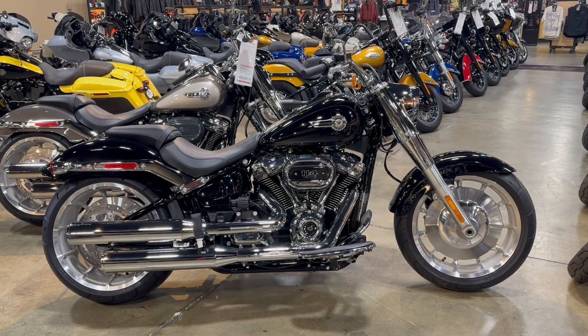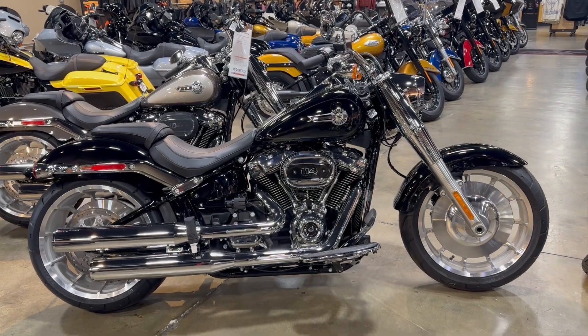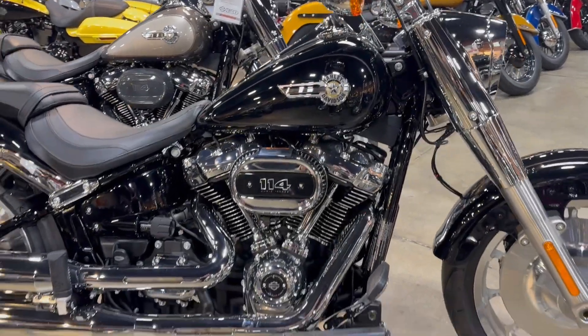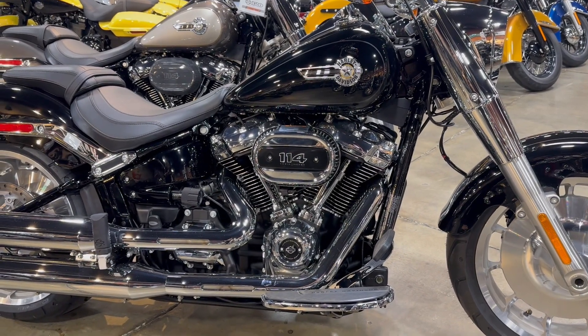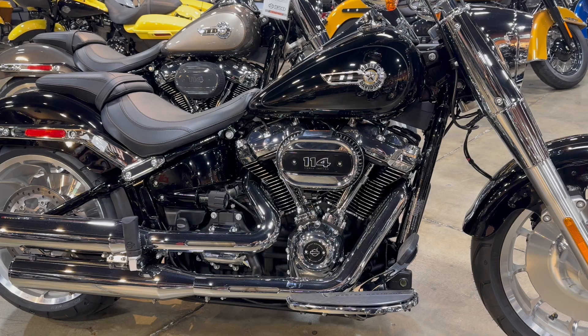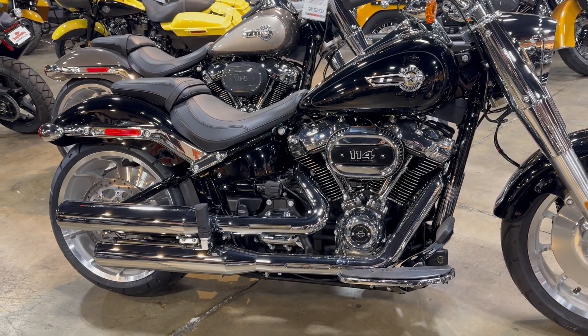Hey riders, we're here with a 2023 Harley-Davidson Fat Boy 114 in vivid black. This bike comes equipped with the 114 cubic inch Milwaukee Eight engine and six-speed transmission.